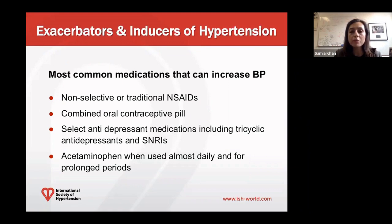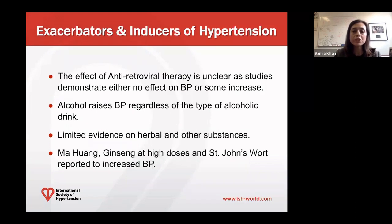There have been multiple studies and meta-analyses showing that acetaminophen, when used at daily doses and for prolonged periods of time at increased doses, is associated with increased risk of developing hypertension. Other medications to note would be antiretroviral therapies, though currently the studies are really inconclusive as to whether they demonstrate an increased or nil effect on blood pressure.